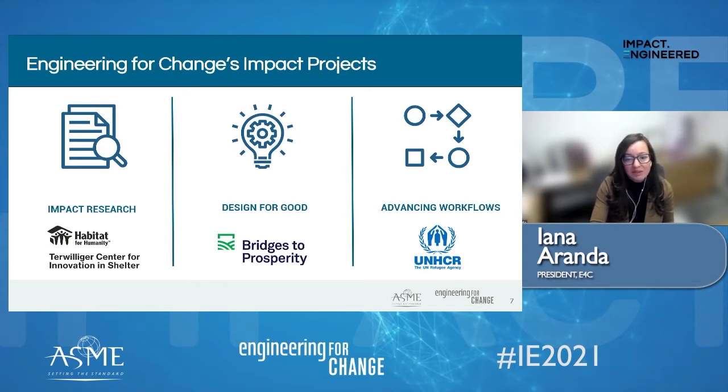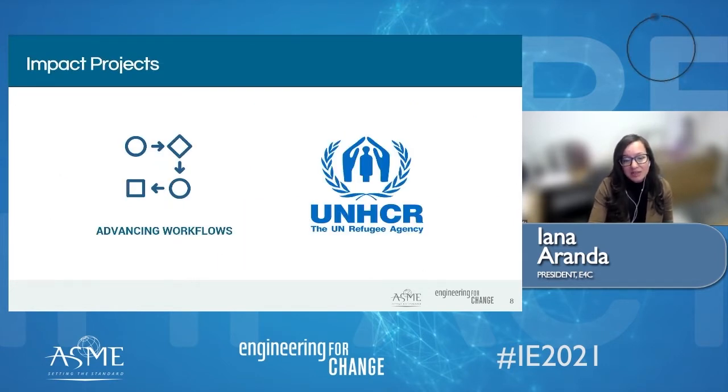Today, we've invited our collaborator from the United Nations High Commissioner for Refugees, Mr. John Wayne, to share a few of his thoughts. John is UNHCR's Senior Shelter and Non-Food Item Cluster Coordinator in Yemen, where I believe he's joining us from today. Welcome, John — the floor is yours.